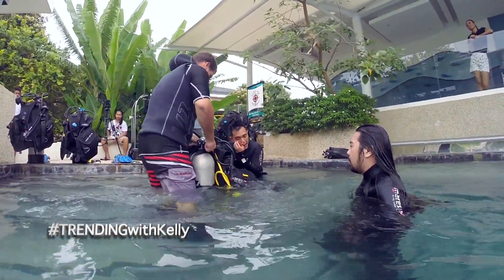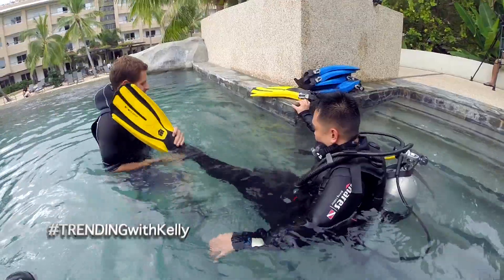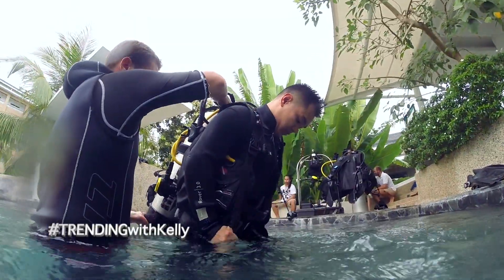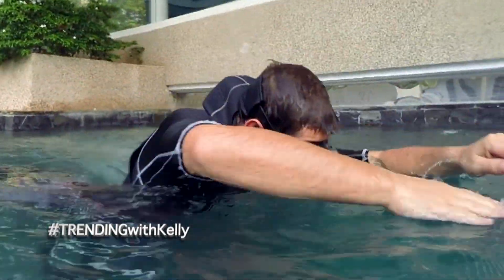Impressively, the resort has a custom-built dive pool that starts at 4 feet and reaches 12 feet deep. With their in-house certified diving instructor, this is a great place to start an introductory course into diving, as it offers a safe place to practice.